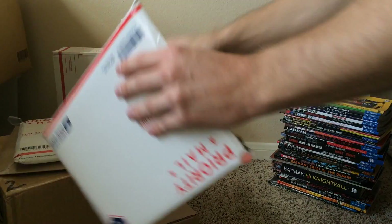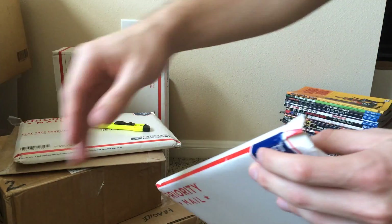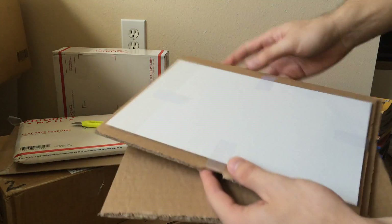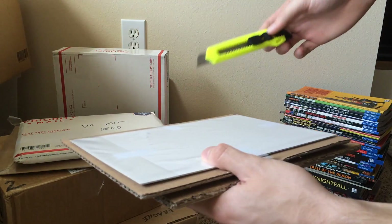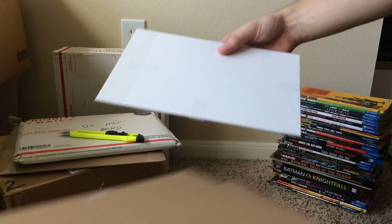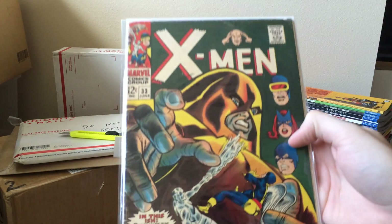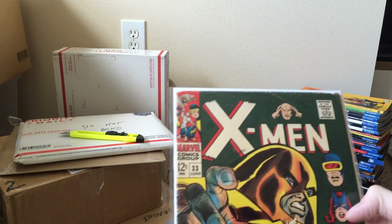Next up we have another priority mail envelope. Just an X-Men 33. Juggernaut's one of my favorite characters. The reason I have this book is because I won it — I placed a really low bid and wasn't expecting to win.